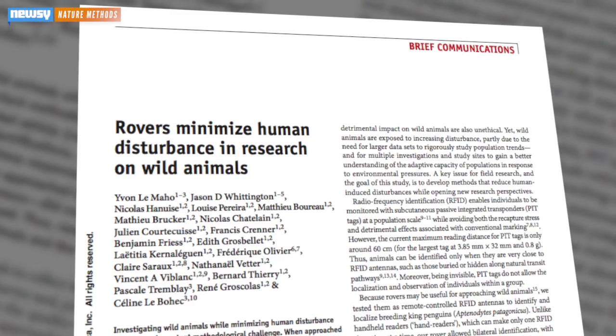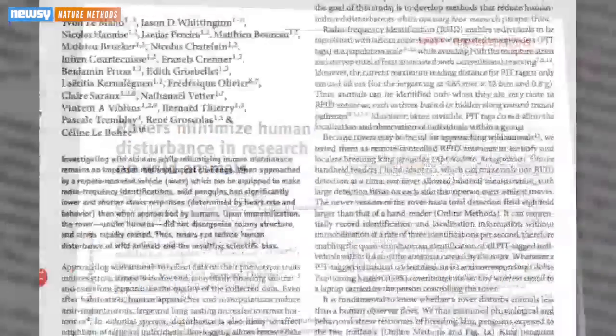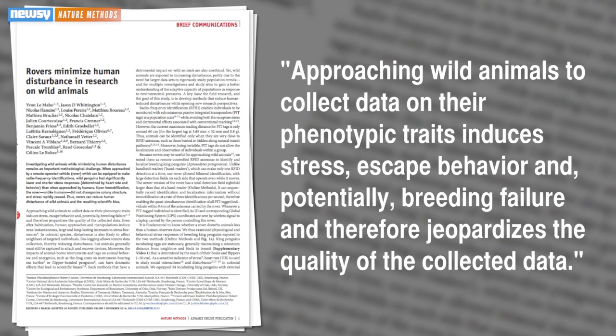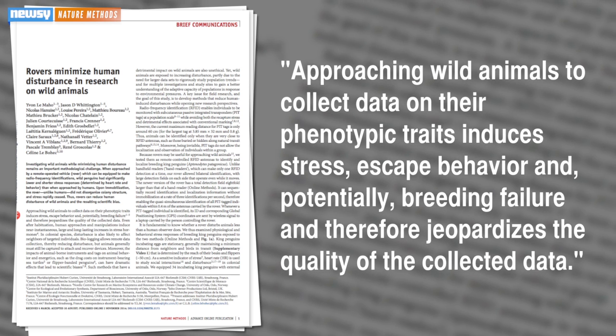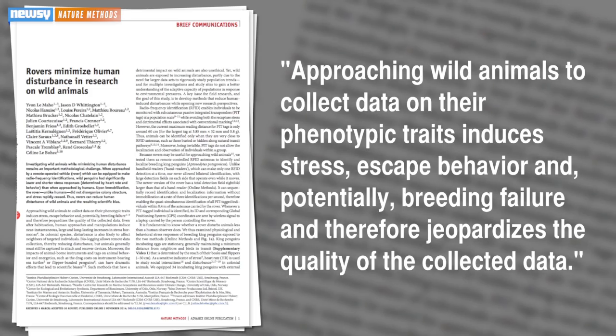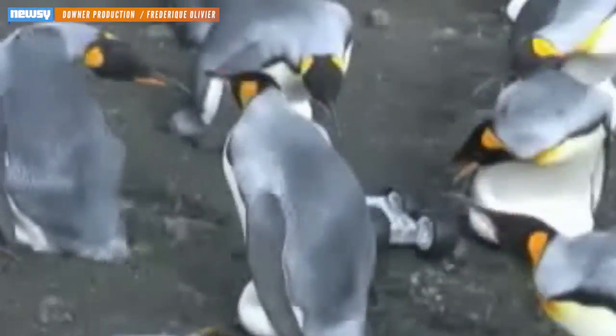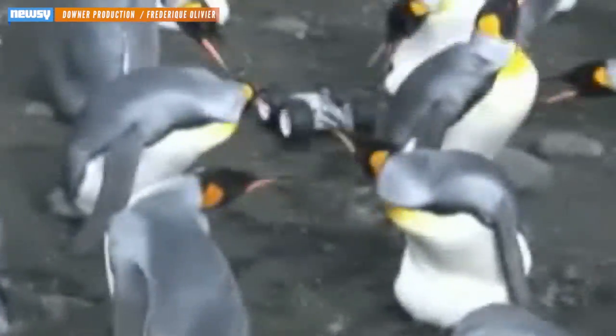The study, published in Nature Methods, focused on how to reduce the stress to penguins while researching them. The study notes approaching wild animals to collect data on their phenotypic traits induces stress, escape behavior, and potentially breeding failure, and therefore jeopardizes the quality of the collected data. When approached by humans, the penguins' heart rates shot way up — an average of 35 beats more a minute.